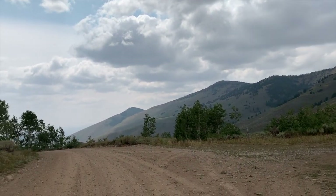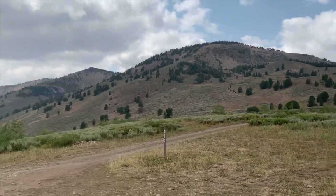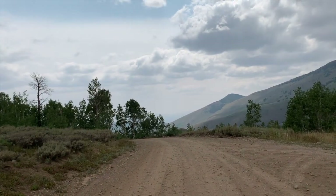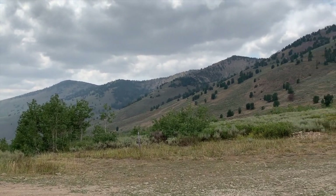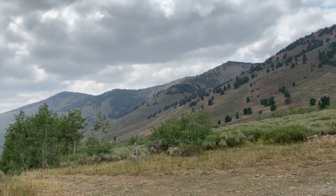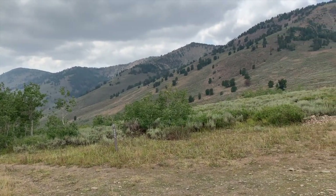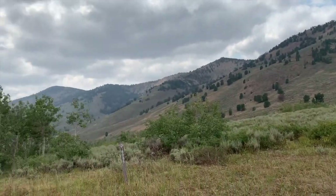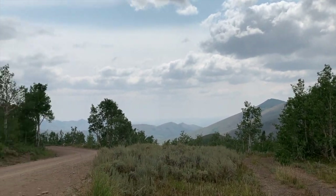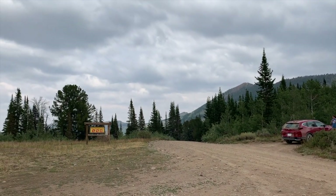Some interesting facts about the Jarbidge Mountains: Jarbidge, the town — which is down the road, we're going to go see it in a bit — is actually the most isolated town in the lower 48 United States. The Jarbidge Mountains are the only place in Nevada where you'll find moose. There's also been wolf sightings recently, rumors of a pack of wolves that live up here. I'd believe it — it's hella remote. They've also had black bear sightings up here. In fact, the Department of Wildlife actually caught a black bear from the Jarbidge Mountains not too long ago. And it's the middle of August and it's 48 degrees.